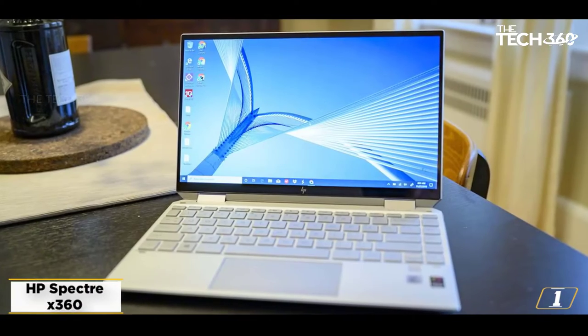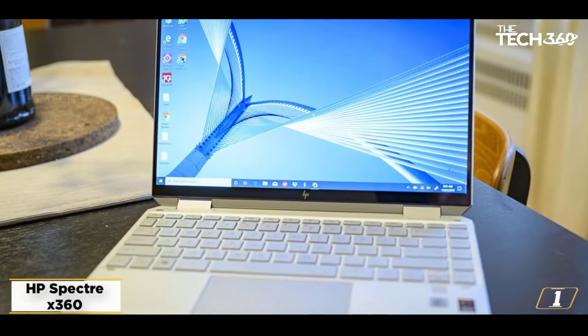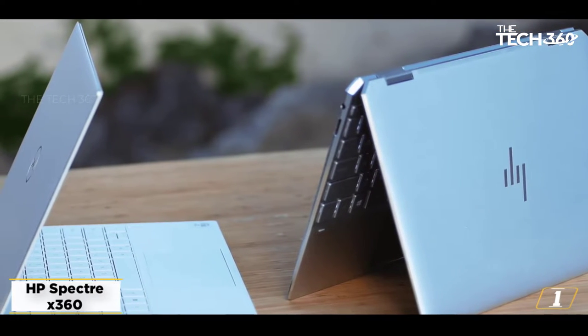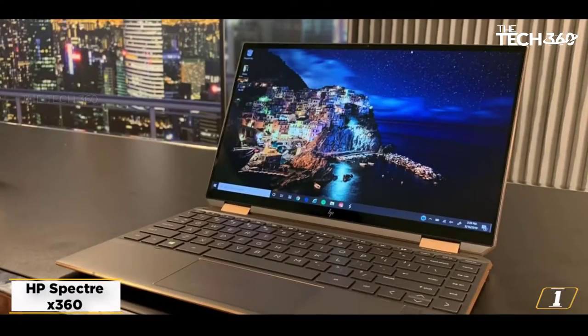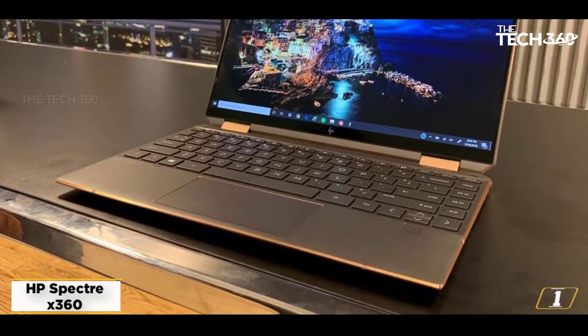Starting at number 1: the HP Spectre X360. The HP Spectre X360 is an amazing laptop for stock trading. It has been designed especially for stock traders looking for a slim, portable, and long battery life laptop for day trading. It has a 1.3GHz Intel Core i7-1065G7 processor that can be boosted to 4GHz using Intel Turbo Boost technology.